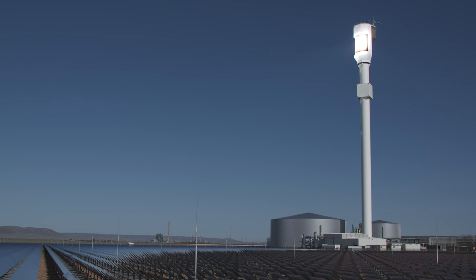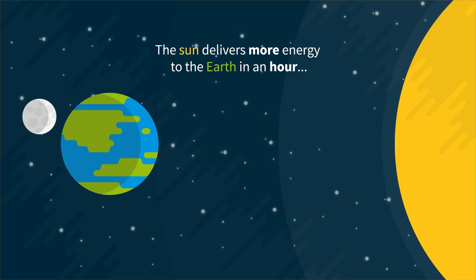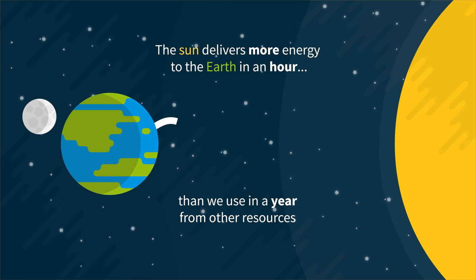The integrated energy system is about creating a transition towards a world that relies more on renewables than on fossil fuels, because that's going to help the environment. The key is to lower the cost. The sun delivers more energy to earth in an hour than we use in a year from all other resources combined. Wherever there's salt water and a lot of sun, there's a basis for building these kinds of plants — and that's a big part of the world.